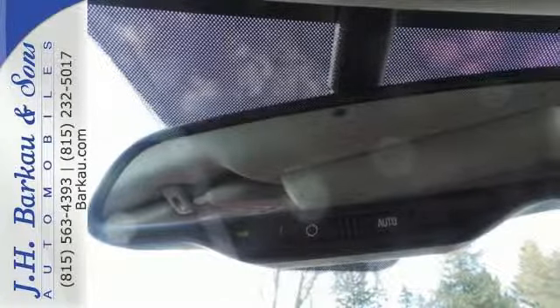It comes equipped with Stabilitrack, a tire pressure monitor, roof rails, keyless entry, and privacy glass.